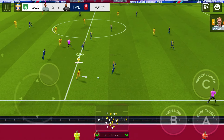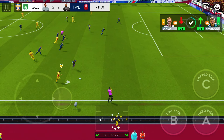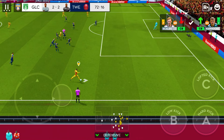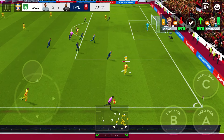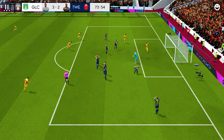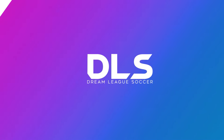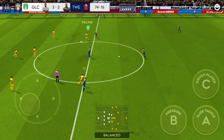Hooks it forward. Nice pass. And that was a bullet header there. No chance for the keeper. Great technique there, kept his eye on the ball and placed his header well to put it past the goalkeeper.